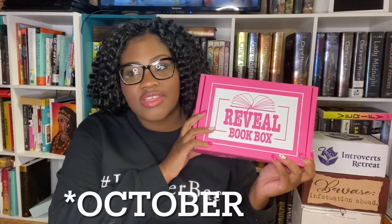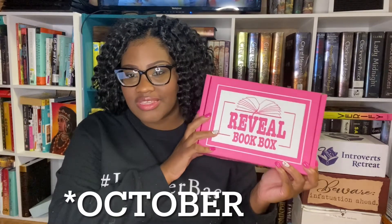Hi guys, it's the grid, and today I'm coming back with another unboxing. I just got this in November, so I think this might be the November box, but it could also be the October box.